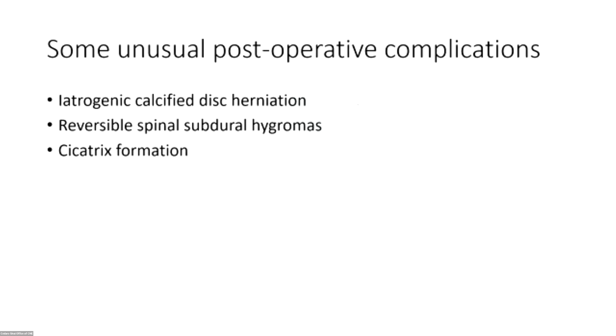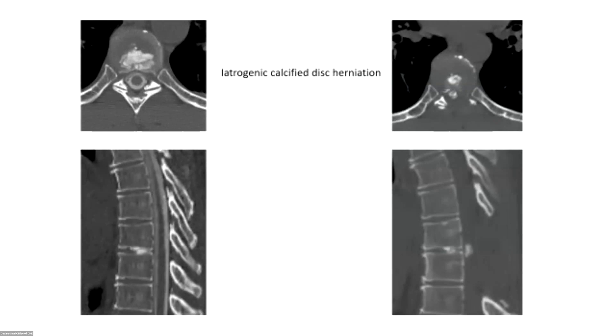Some more unusual post-operative complications: one gentleman had a ventral leak repair and about six months later — I remember I was standing in line at Universal Studios on a Friday evening — I got a call from a radiologist saying there was a giant herniated disc at the surgery site. When he came back there was a large calcific disc herniation at that level, and he had developed some numbness and tingling in his lower extremity, requiring a return to the operating room to remove the calcified disc.